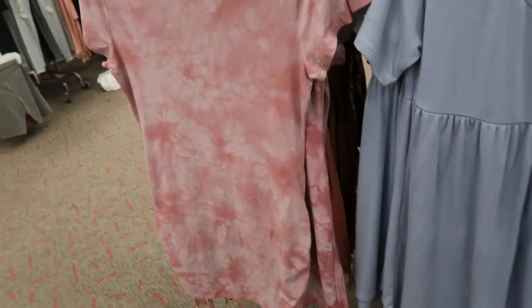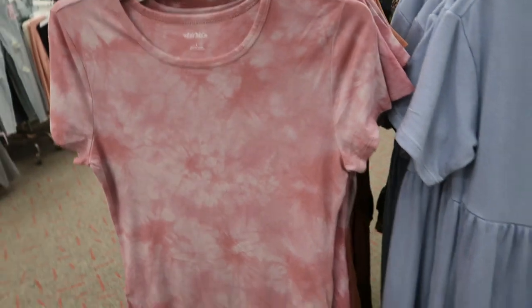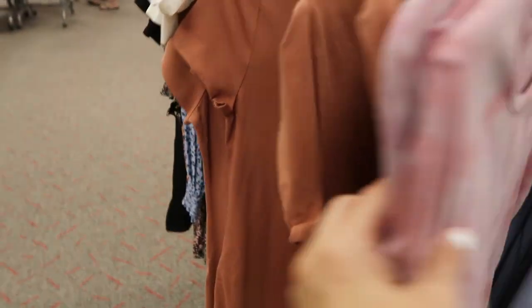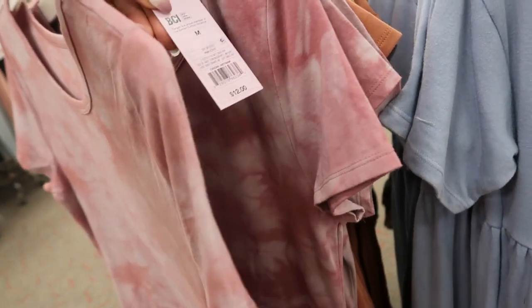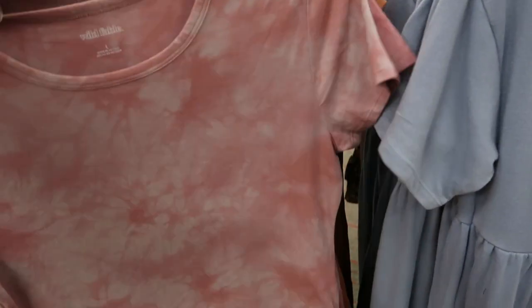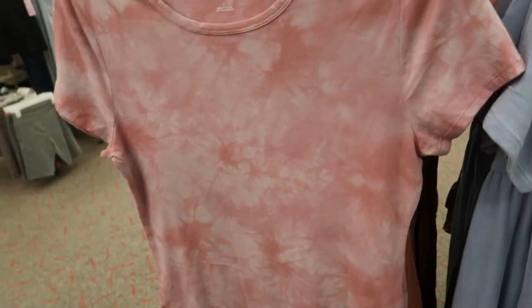I also showed you guys this dress a couple weeks ago from Wild Fable — it's a fitted bodycon style with a little drawstring. We didn't see it in this tie-dye color. The price on this is really good, it's only $12. If you don't want it to be super fitted and short, I would say size up in that one.